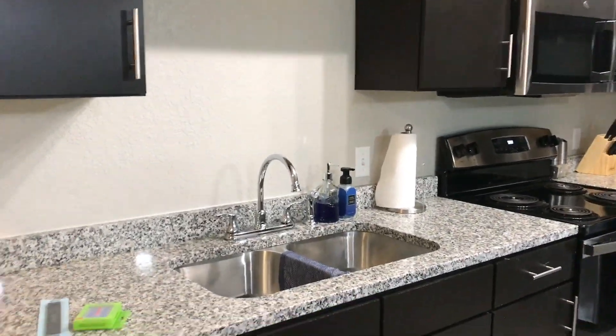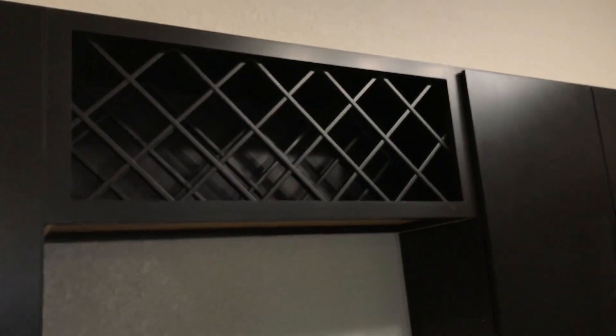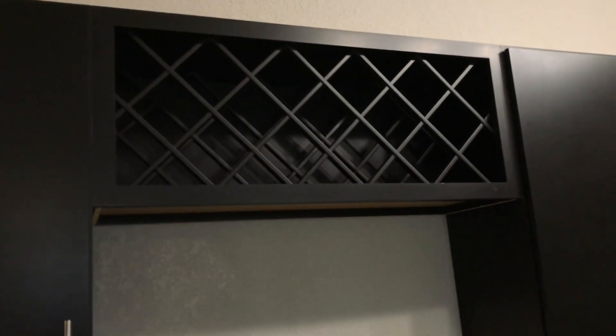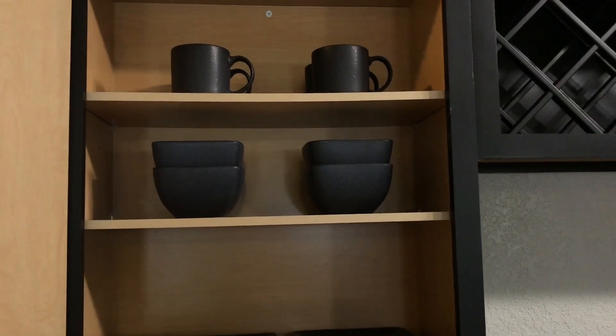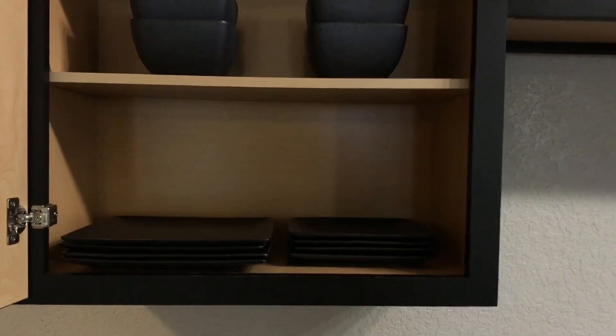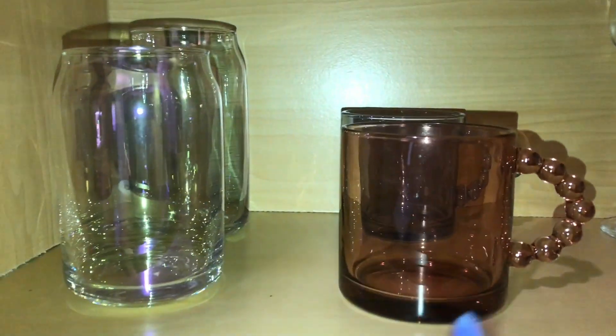This is the kitchen. We have a dishwasher, and one thing I love about this apartment is that it has a built-in wine bottle holder. We got dishes, a wine rack, and I'm still getting seasonings, rice, and sugar organized. Over here in this cabinet we have wine glasses.